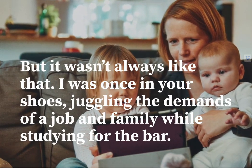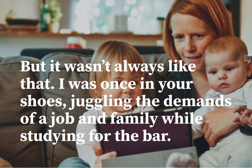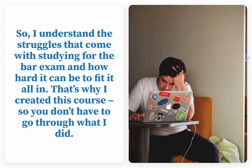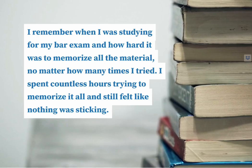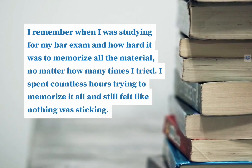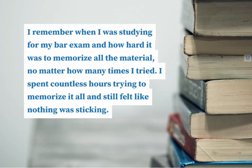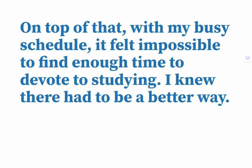But it wasn't always like that. I was once in your shoes, juggling the demands of a job and a family while studying for the bar. I understand the struggles that come with studying for the bar exam and how hard it can be to fit it all in. That's why I created this course, so you don't have to go through what I did. I remember how hard it was to memorize all the material, no matter how many times I tried. I spent countless hours trying to memorize it all, and it still felt like nothing was sticking. With my busy schedule, it felt impossible to find enough time to devote to studying. I knew there had to be a better way.